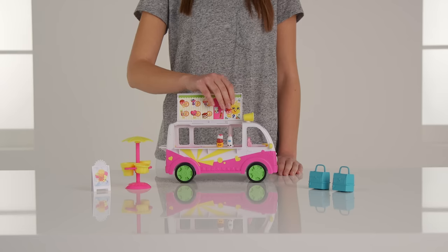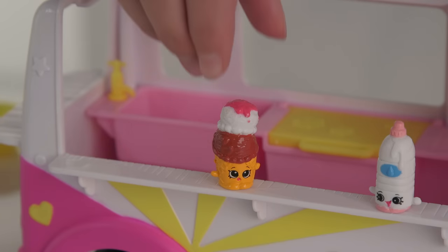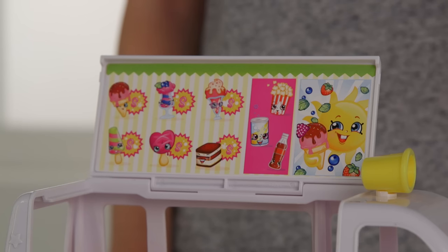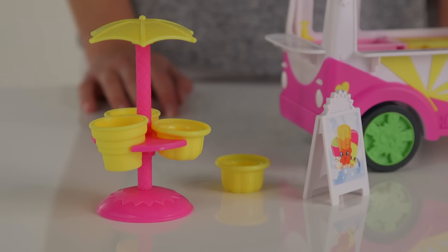Okay, so now the ice cream truck has stopped and is almost ready for business. Inside the truck are these two exclusive characters that you can only get with this playset. Let's pop our treat board open so that our customers can see what we have today. Just check we have those in the freezer. Yep, wash your hands guys. I think we're all set. Oh right, I forgot the board. Now we're all ready.